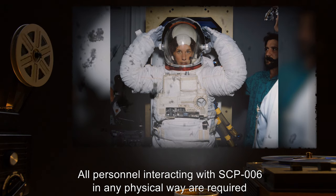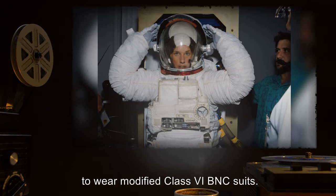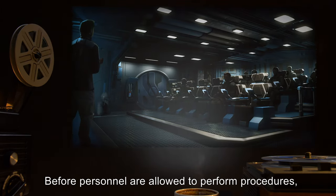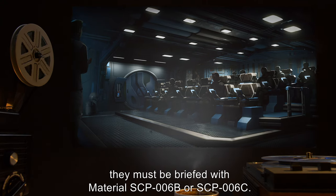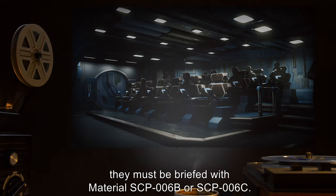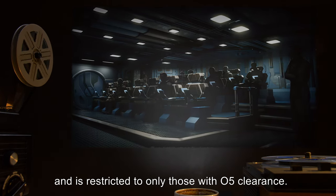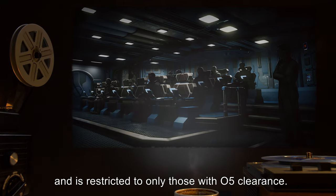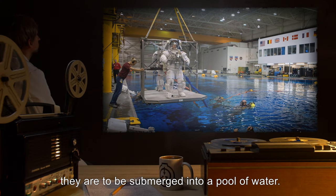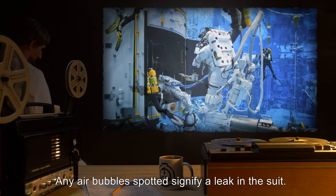1. All personnel interacting with SCP-006 in any physical way are required to wear modified Class 6 BNC suits. Before personnel are allowed to perform procedures, they must be briefed with material SCP-006-B or SCP-006-C. SCP-006-A briefing is the correct one and is restricted to only those with O5 clearance. To ensure personnel are wearing suits properly, they are to be submerged into a pool of water. Any air bubbles spotted signify a leak in the suit.